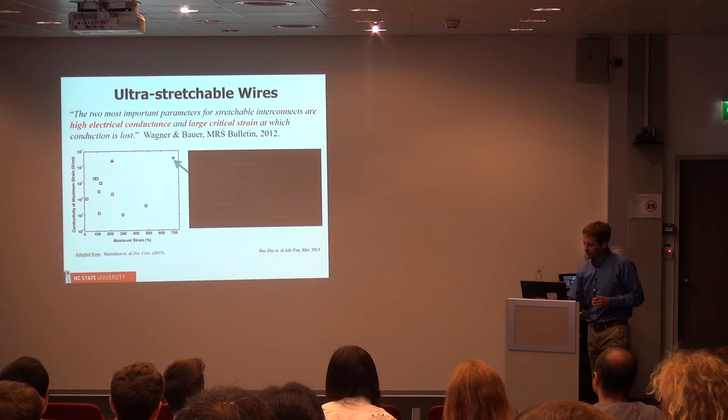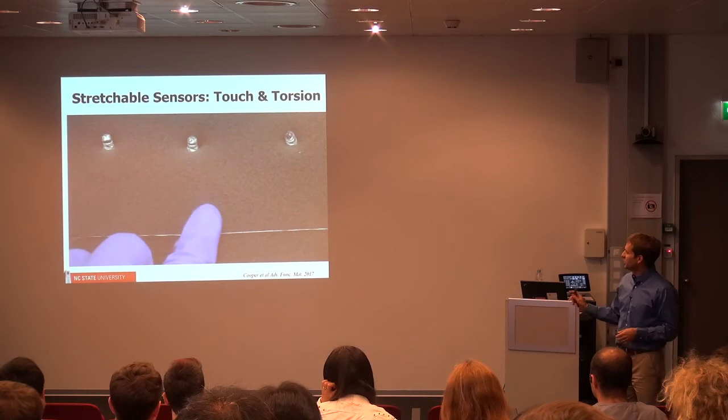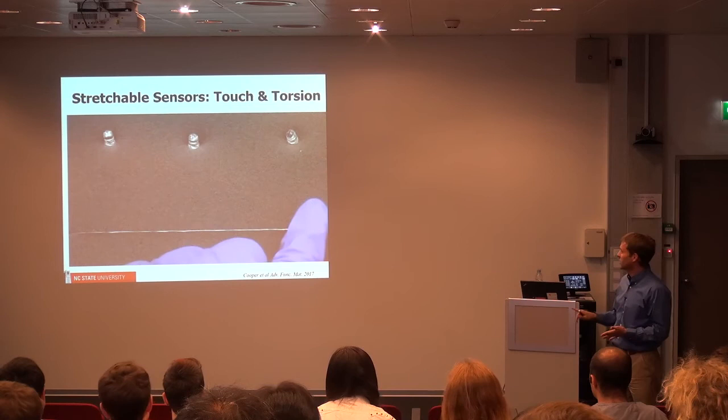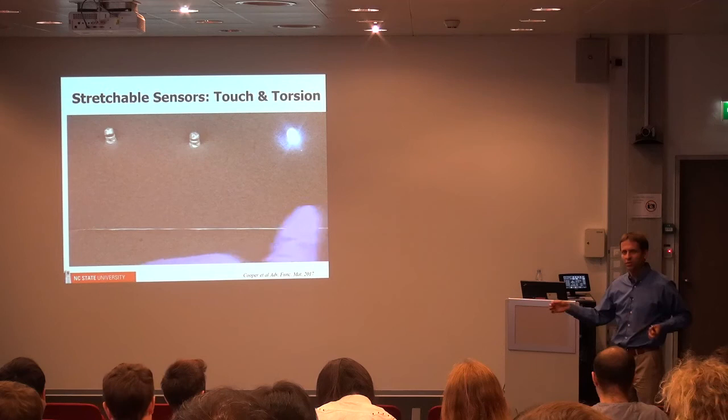More recently, we've combined three wires filled with different lengths of metal to do capacitive sensing between our finger and the fibers, creating stretchable fiber touch sensors. It's a simple idea, but it allows you to do capacitive touch sensing in a stretchable fiber form.